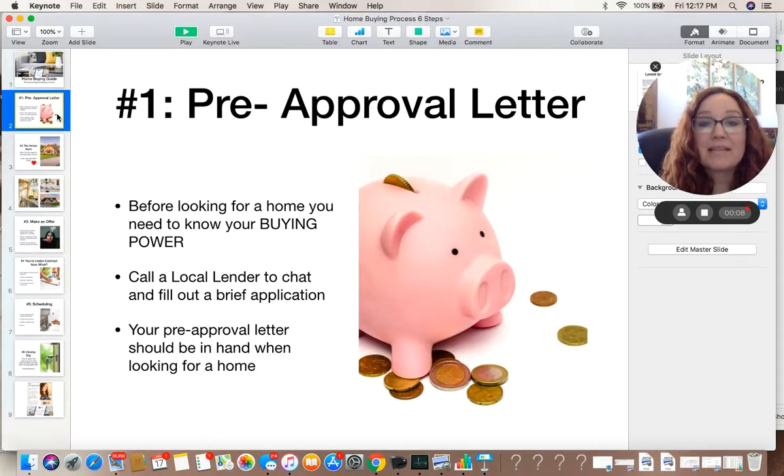The first step is to get a pre-approval letter. Before you even go out the door to look at homes, your realtor, and more importantly yourself, need to know your home buying power. There are so many times that people go out thinking they should look for a house in a certain price point, only to find out later that either that price point won't work for them or that they actually have more buying power than they thought. So in order to do that, you need to call a local lender. And if you don't know one, ask your community or your trusted realtor or real estate advisor to help you find a lender. The process is simple — it takes about 20 minutes to get an application in. Once you have your pre-approval letter, you should take it with you to any showing or give it to your real estate advisor that you're working with.